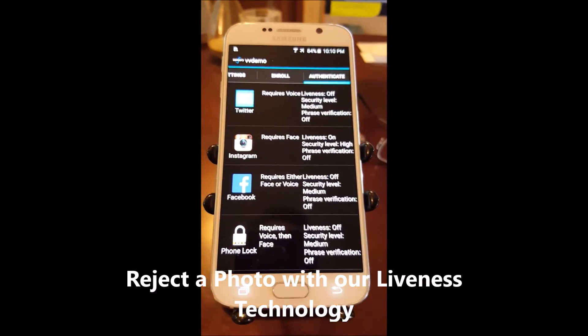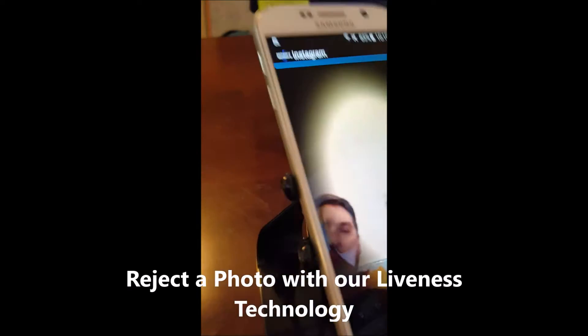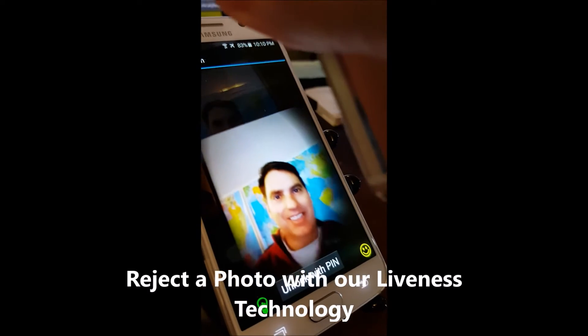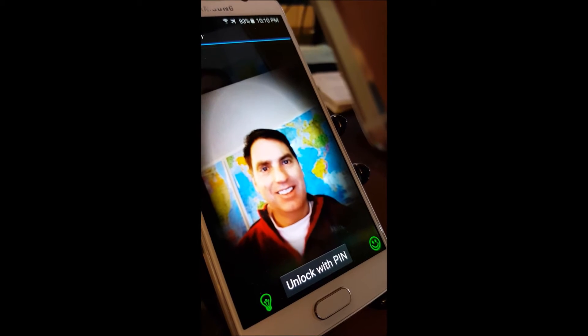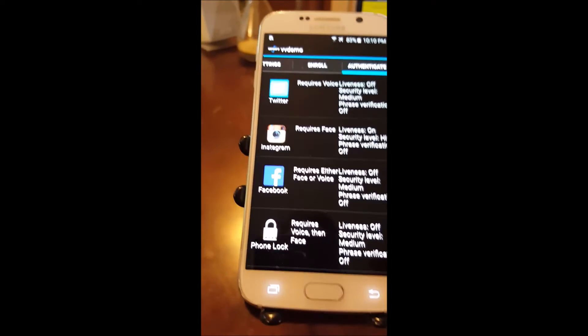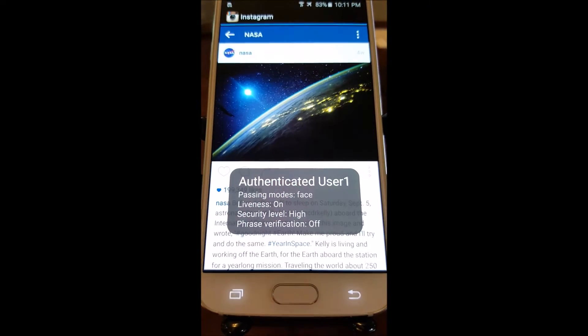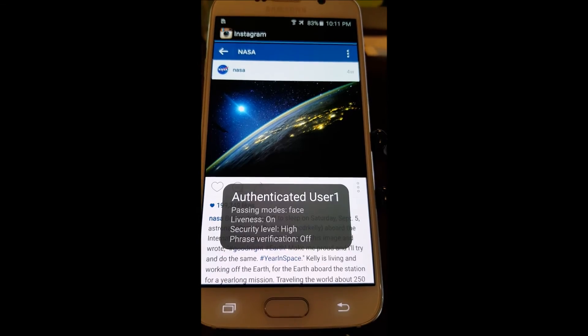People often ask how it does with a photo. So I have a photo on another phone — there's a nice good close-up of me — and you'll notice that it times out. It wouldn't accept the photo. But with the real Jeff talking, no problem. It logs me in and authenticates me immediately.